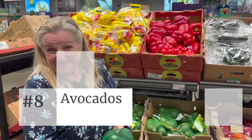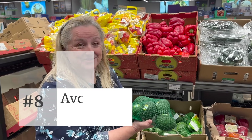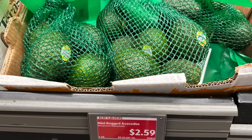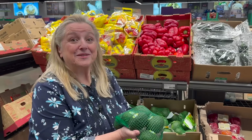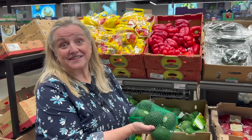Number eight: avocados. They've got six mini Hass avocados for only $2.59 for the whole bag. You can make a wonderful guacamole with these and pair it with fermented salsa. Definitely pick these up — mini Hass avocados for only $2.59.